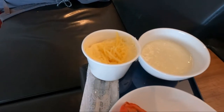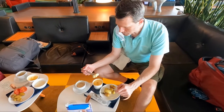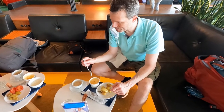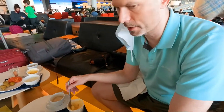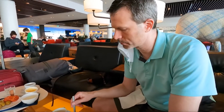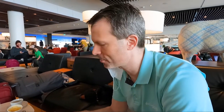Nice pudding too. The eggs have an aerated texture to them, but they're alright — not bad once you get used to them. Very fluffy and light. Eggs in a paper cup in the KLM Crown Lounge in Amsterdam. What a breakfast.